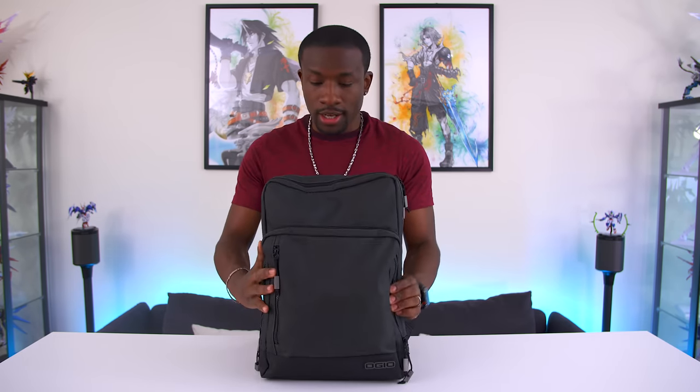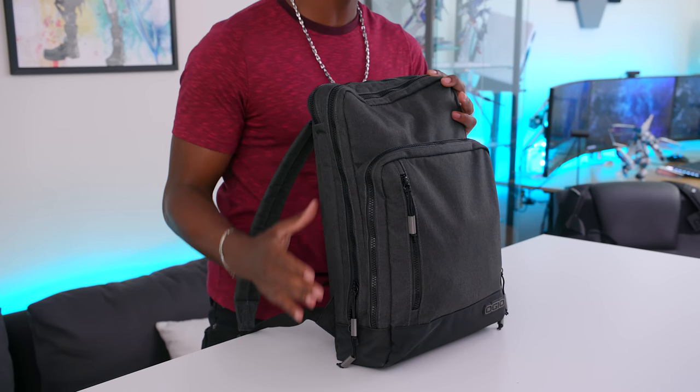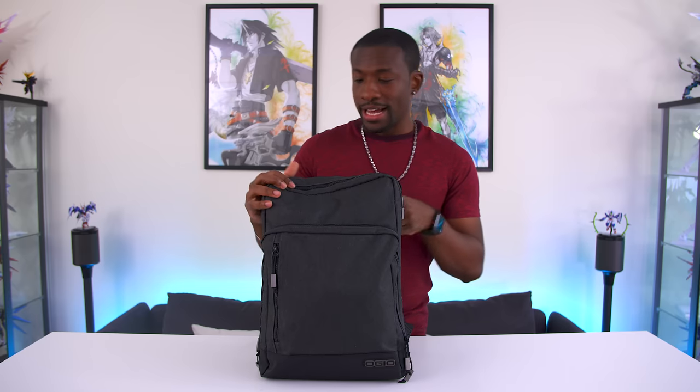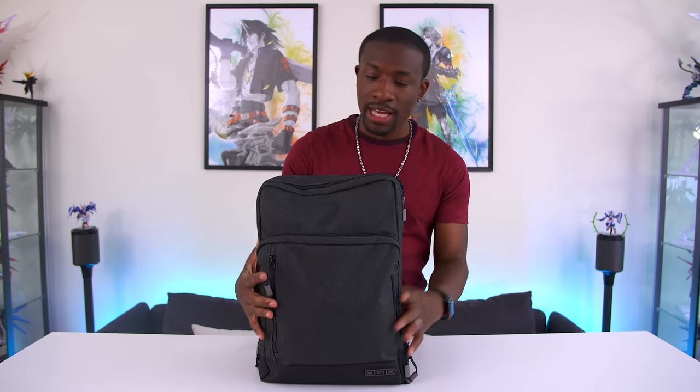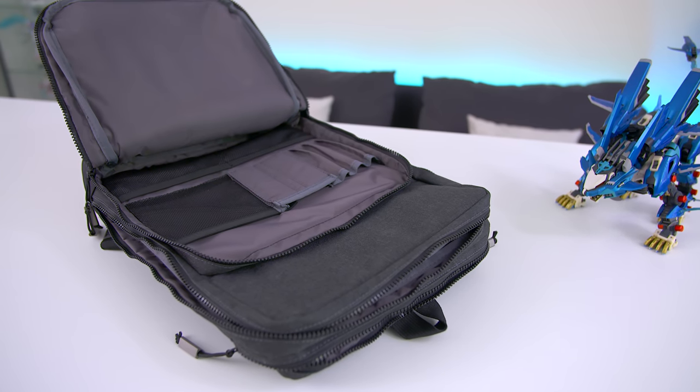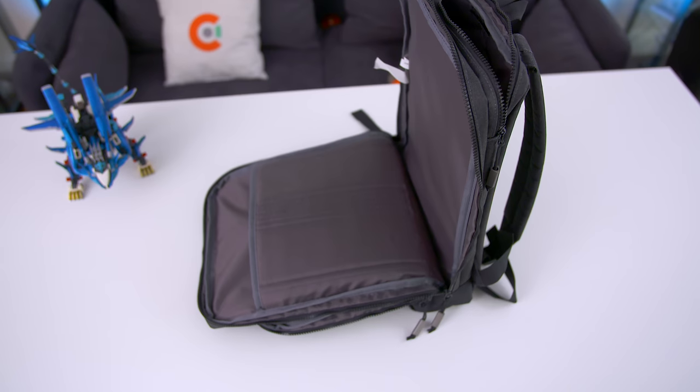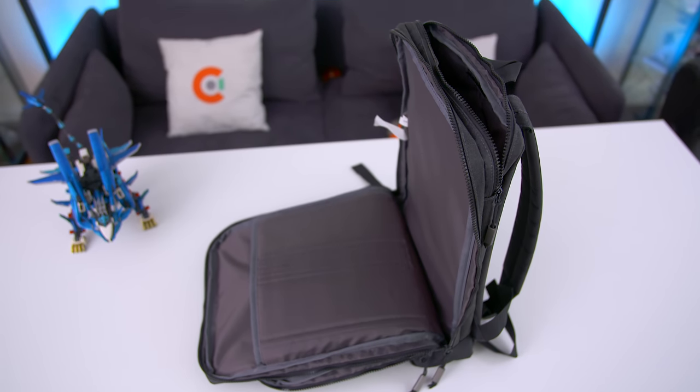Jumping right into it, here we have a really slim backpack from OGO — this is the OGO Sly. Now this is a laptop backpack which allows you to put in a 15-inch laptop, not a ton of compartments, very thin profile, but I kind of like it because it helps me not to travel with too much. It gets a little silly when I'm going to a meeting with a giant backpack. Something like this allows me to have the essential pieces of tech that I need.